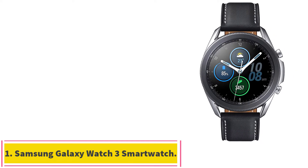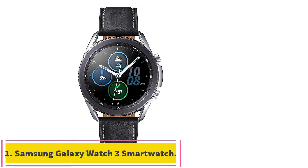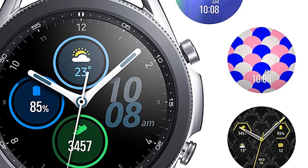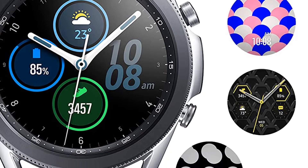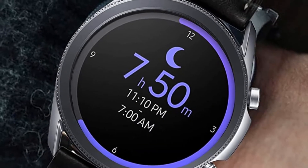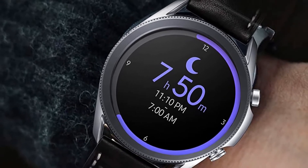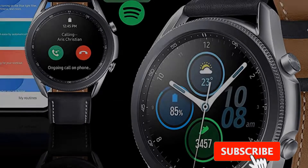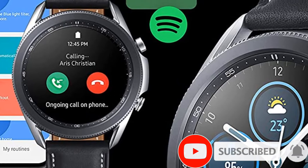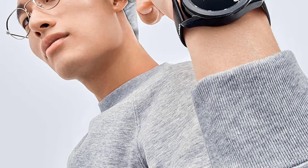Starting at number 1: the Samsung Galaxy Watch 3 Smartwatch. Not all seniors are prone to falling, but considering that this cohort is more likely to face adverse health results from a fall, fall detection needs to be a priority. We selected the Samsung Galaxy Watch 3 because it detects a fall and contacts a pre-listed emergency contact with your location if the wearer fails to respond to the alert within 60 seconds.